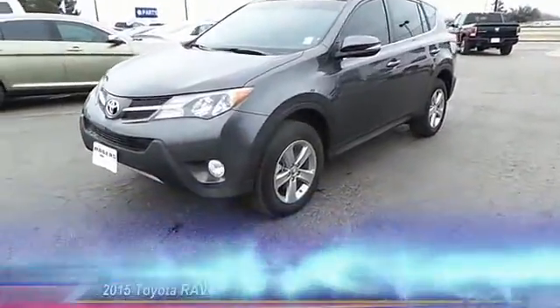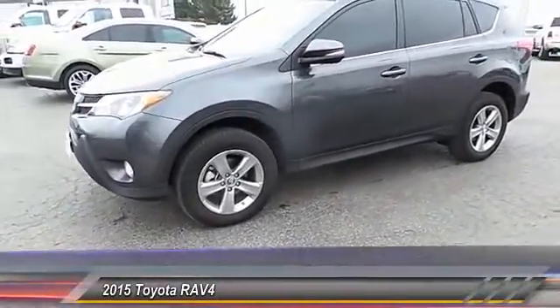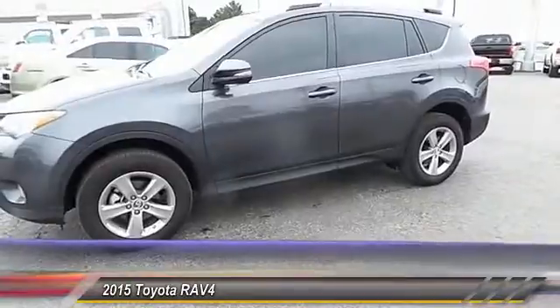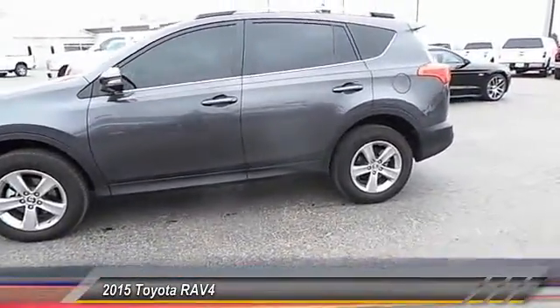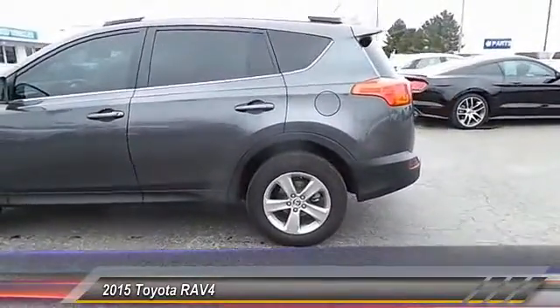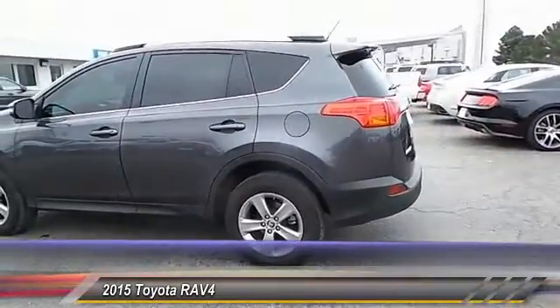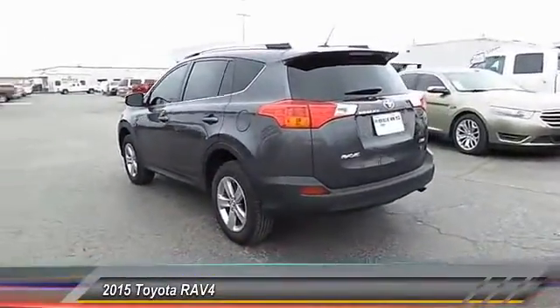The 2015 Toyota RAV4. The RAV4 is one of the most fuel-efficient SUVs in its class. Versatile and efficient, RAV4 mixes the comfort and drivability of a sedan with the benefits of an SUV. This highly evolved, well-packaged crossover SUV lets you have it all. And it's priced below $30,000.